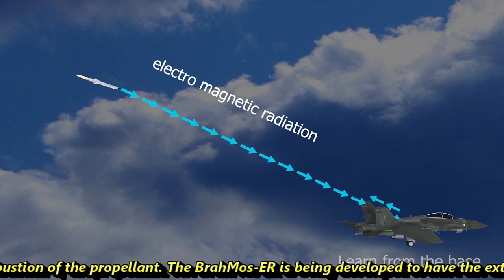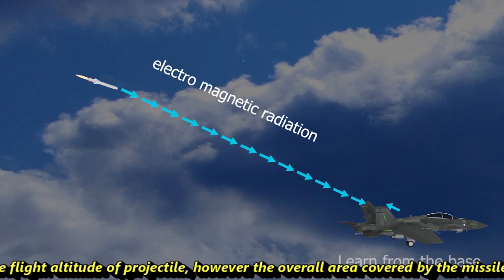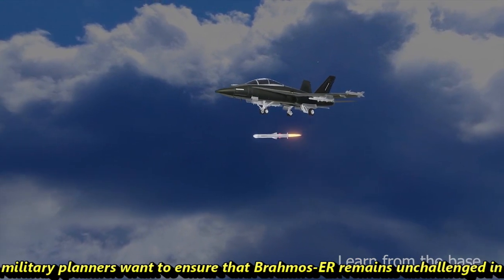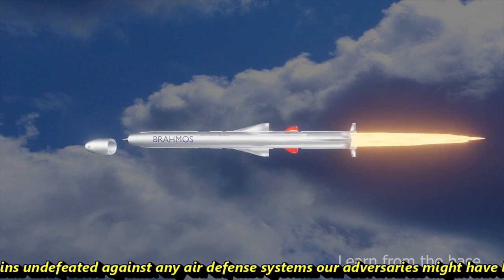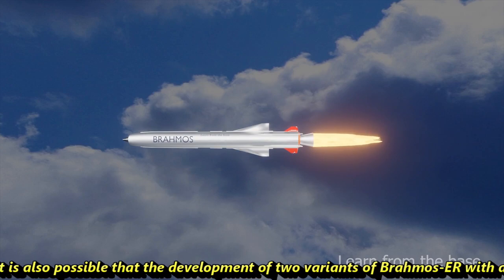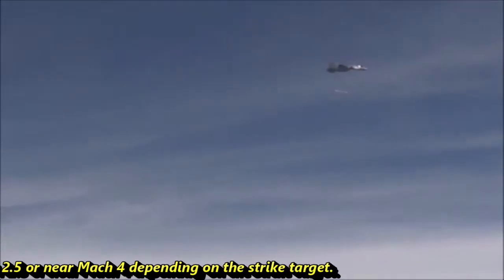The BrahMos ER is being developed to have an extended range of 800 km. During testing, the range can be decreased by increasing the flight altitude of the projectile; however, the overall area covered by the missile would be nearly the same. The development of BrahMos ER is important for India, as military planners want it to remain unchallenged and undefeated against any air defense system adversaries might develop. It will feature increased speed from Mach 2.8 to nearly Mach 3.5 or 4. Two variants are also possibly planned, with ranges from 500 km to 800 km and speeds of Mach 2.5 or near Mach 4, depending on the strike target.